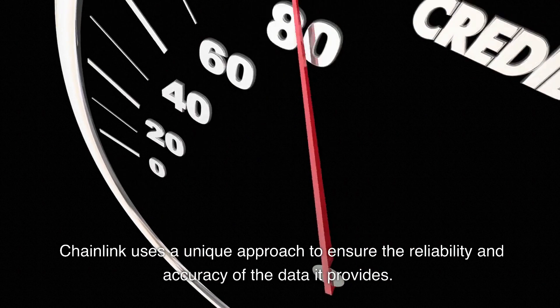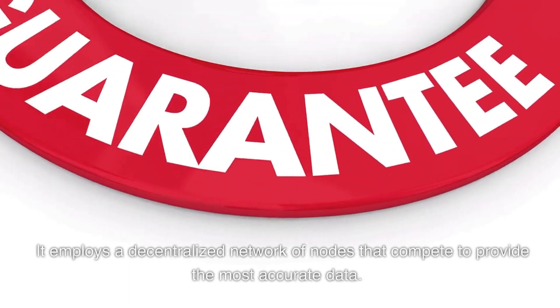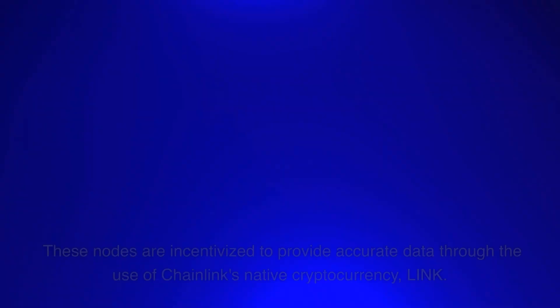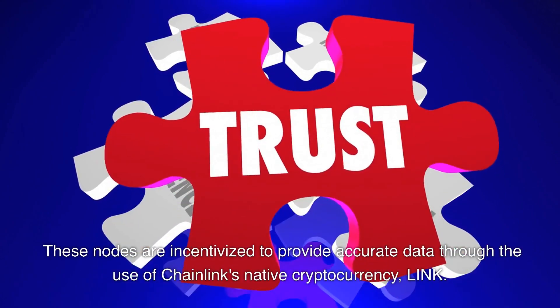Chainlink uses a unique approach to ensure the reliability and accuracy of the data it provides. It employs a decentralized network of nodes that compete to provide the most accurate data. These nodes are incentivized to provide accurate data through the use of Chainlink's native cryptocurrency, LINK.